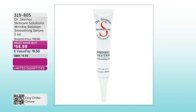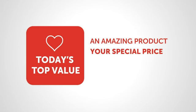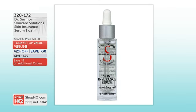We've got a must-have buy savings for you coming up in just a few minutes. But right now, a brand new Today's Top Value — the best-selling Skin Insurance. I was preparing for my very first presentation with Dr. Sevenor, going back watching videos and interviewing my colleagues, and they were saying, you know what this is? This is that perfectly confident little black dress for the skin.